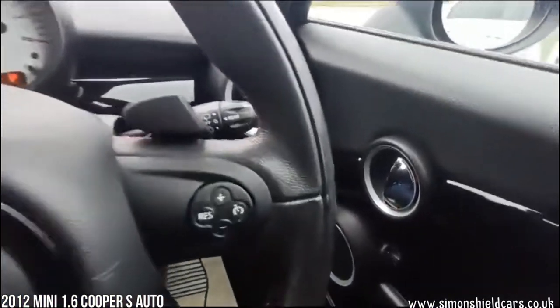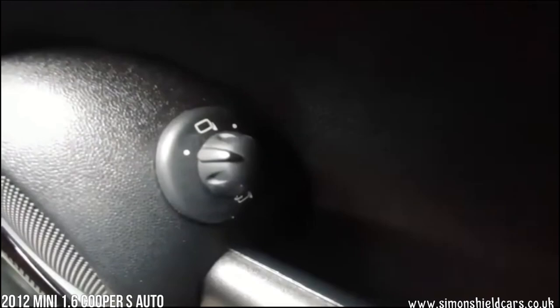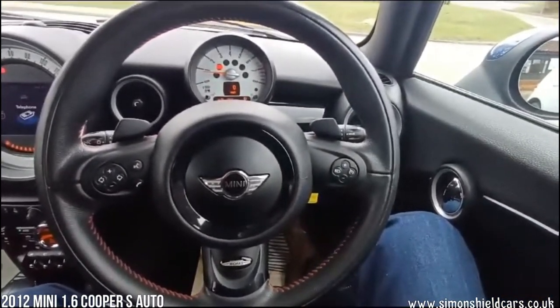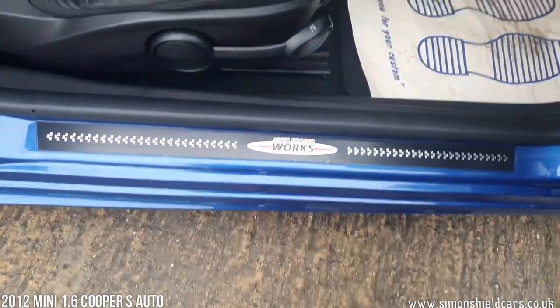Down across on this side on the door: electric mirrors which are also electric folding, very useful if you're parking on the street. All lovely and clean and tidy as you would expect. Let's show you the John Cooper Works plates on the inside of the doors here.